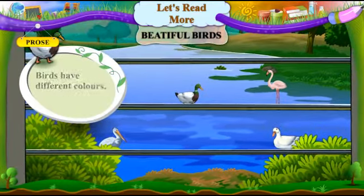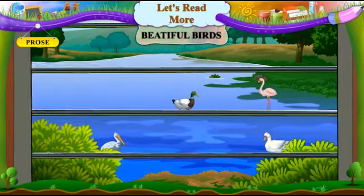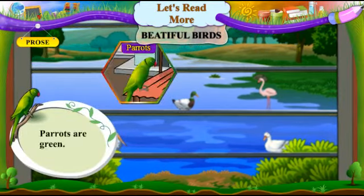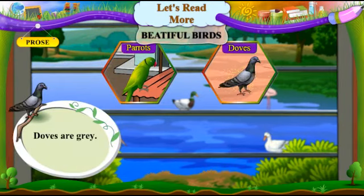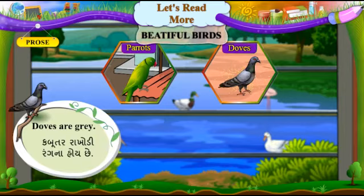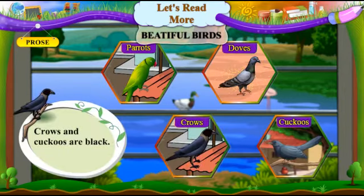Birds have different colours. Pakshiyo nae vivid rangoh hoi chhe. Parrots are green. Poppet lila hoi chhe. Doves are grey. Kabutar rakhodi ranghna hoi chhe. Crows and cuckoos are black. Kagda ane koyal kaala hoi chhe.